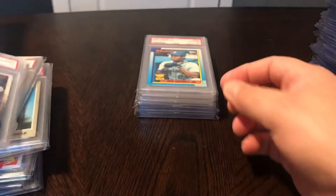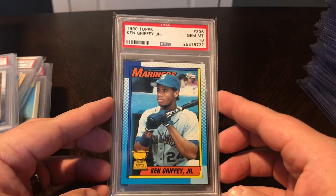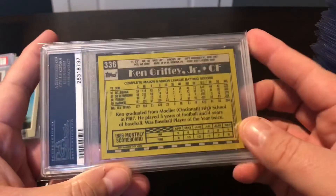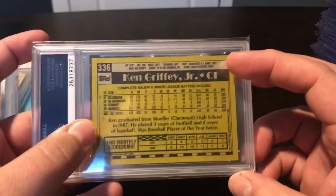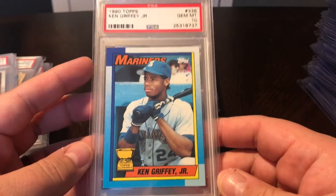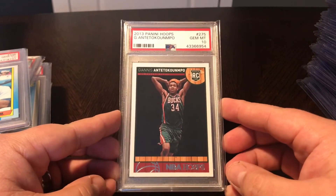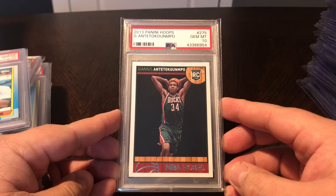Probably one of the bigger pickups I've made in a while - 1990 Topps Ken Griffey Jr., PSA 10 rookie cup. Gorgeous card. I had this in a 9 and always wanted to upgrade it to a 10, so really excited. Those little smudges are actually on the case, not the card. Then one of the guys I just think is going to keep going up - picked up a few Giannis rookies. This is the 2013 Hoops Giannis rookie card, PSA 10.